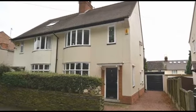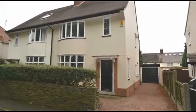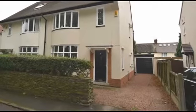This is a 1930s three-bedroom semi-detached house situated on a tree-lined avenue within a sought-after area, close to local amenities, schools and the town centre.